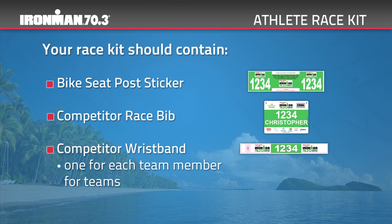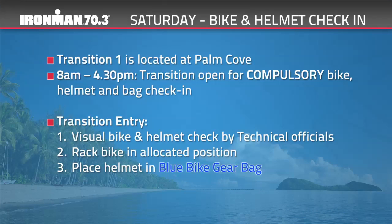The wristband will provide access to athlete-only areas. Bike, helmet, and gear bag check-in is Saturday between 8am and 4.30pm, taking place at T1 at Palm Cove. If you require bike mechanic services, they will be located at the entry to transition. Make sure you've attached your bike and helmet sticker prior to arriving at transition. You'll have your bike inspected by technical officials to ensure your bike and helmet meet safety standards. To save time, please wear your helmet to bike check-in.